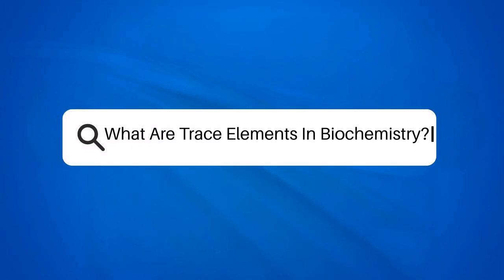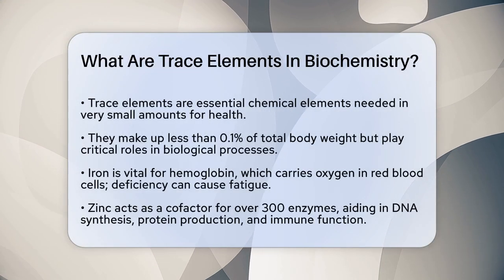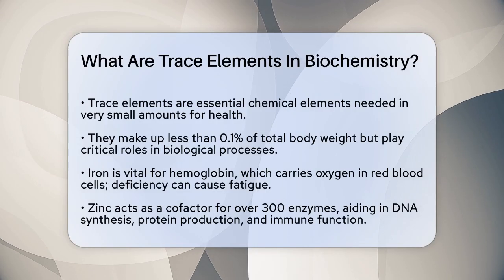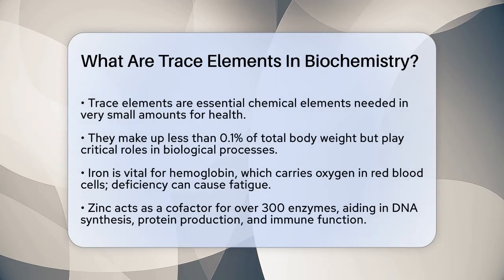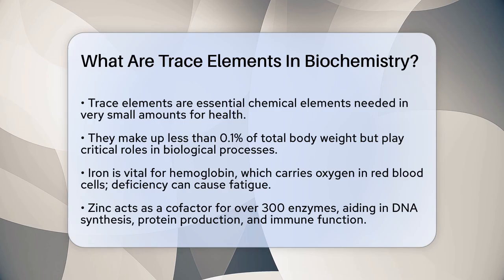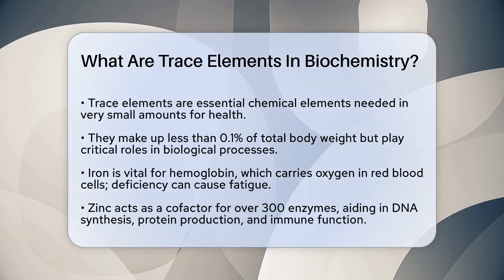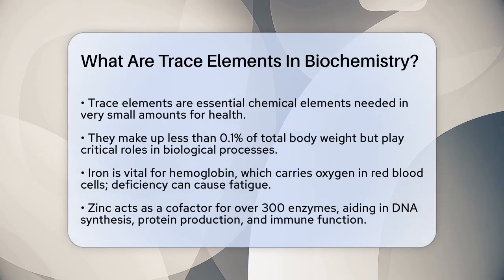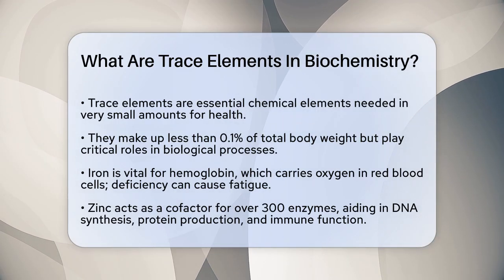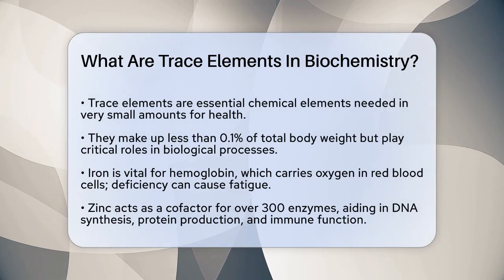What are trace elements in biochemistry? Let's talk about trace elements in biochemistry. Trace elements are chemical elements that we need in very small amounts, but they are absolutely essential for our health. These elements make up less than 0.1% of our total body weight, yet they play critical roles in various biological processes.